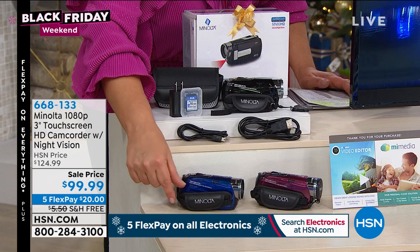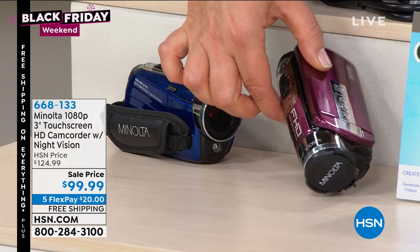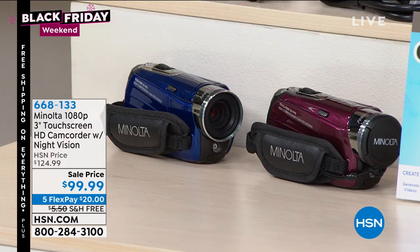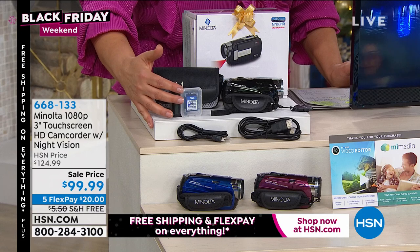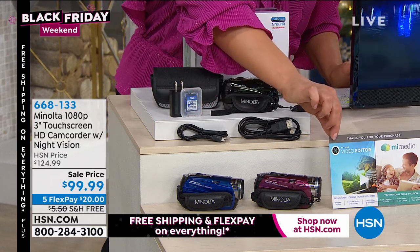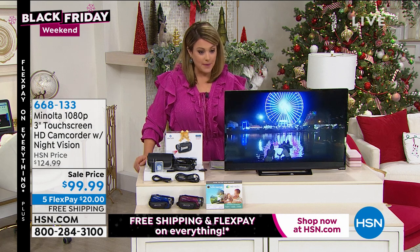I've got fabulous colors for you. You can pick it up today in blue, or the red which is a gorgeous deep berry color, or in black. You're going to get a little carry case, an SD card included, all the cables you would need, and you even get a video editor service card included in your purchase today. So services and software are included.